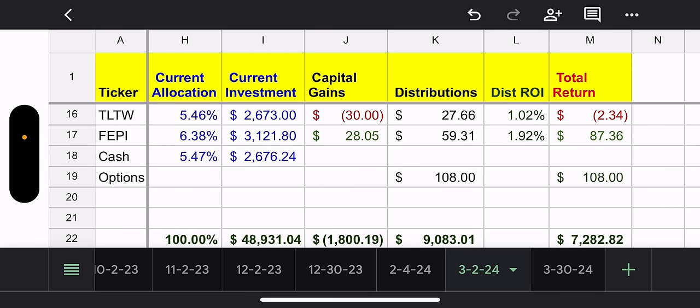TLTW — this one has been performing okay for me but I am in the red. It's 5.46% of my portfolio. I did check their prior five-year performance — not that great. Capital loss of $30, distributions $27.66. So total return wise I'm actually in the hole with TLTW. Hopefully I can average down a little more on that one.